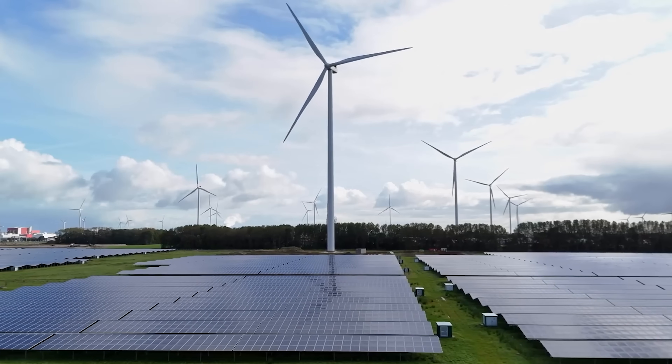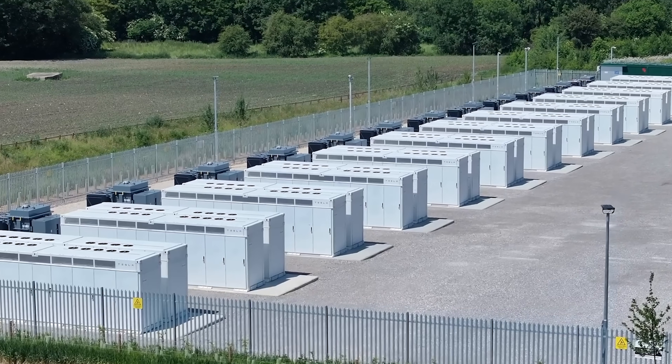We can't control the weather yet, but we can control how we store the energy it gives us. While lithium batteries have done their very heavy lifting so far, they're not the only way to bottle up sunshine and wind. What if we stored renewable energy underground?